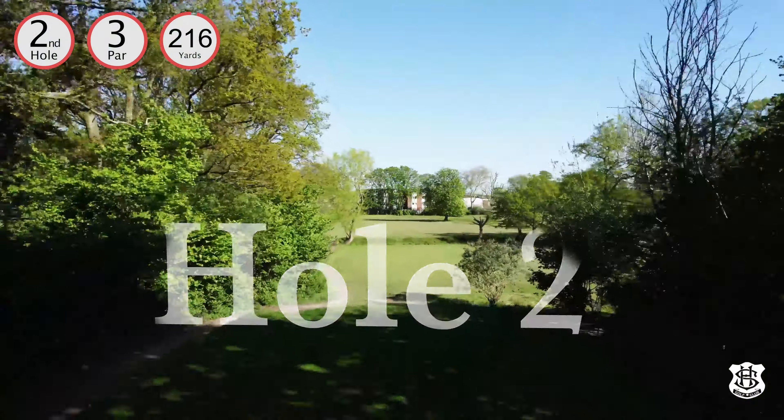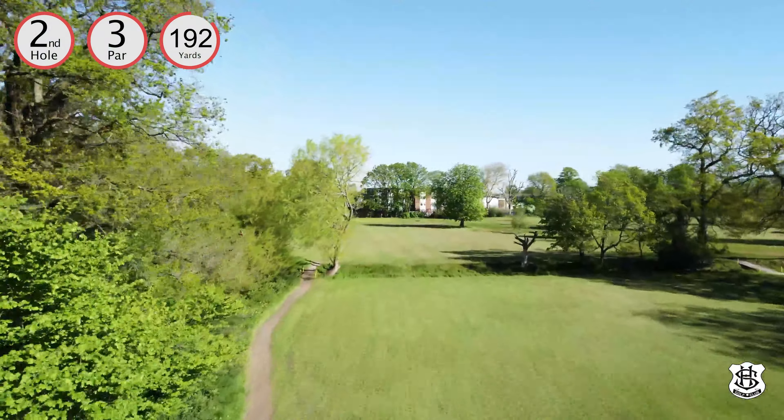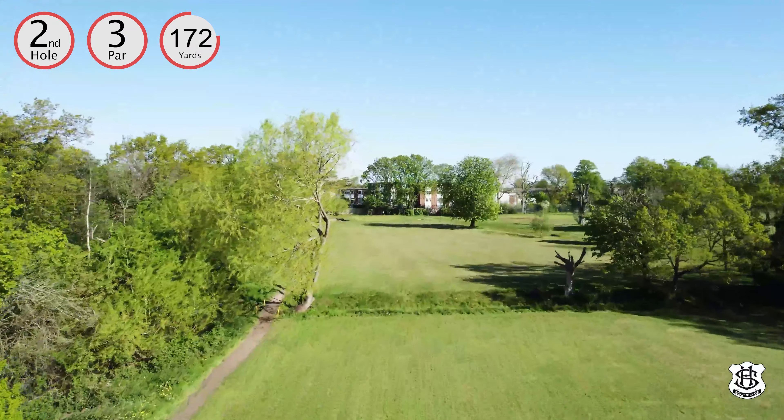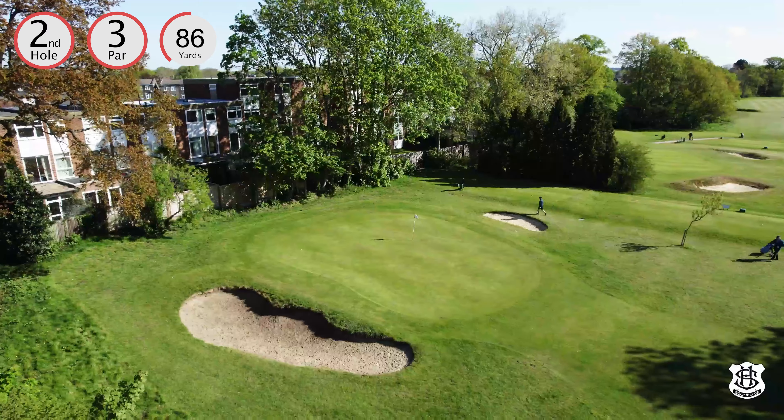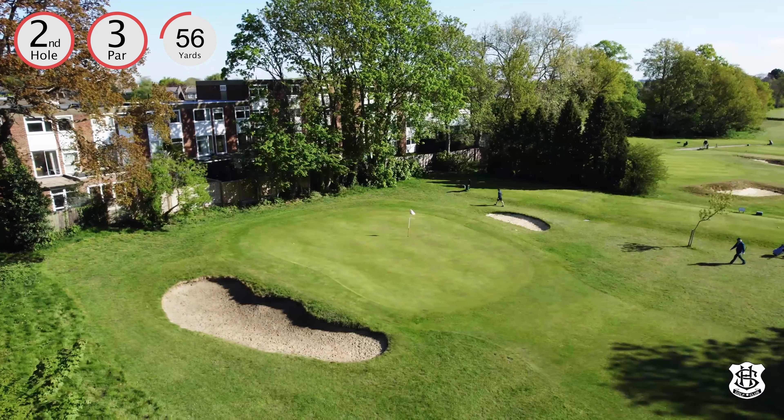A small walk to hole two, which is the start of three long par threes in a row for the men, and houses the smallest green on the course. With a slope from back to front, short is the safer play and the bunker on the left is well avoided.